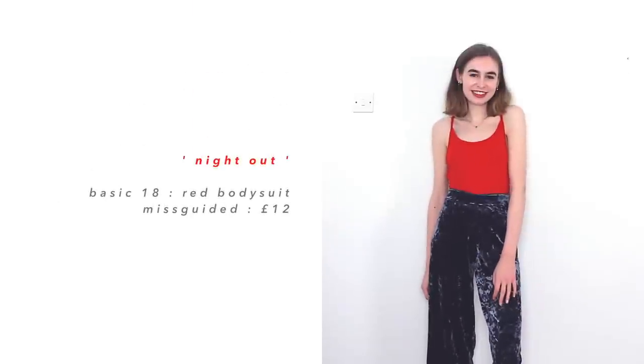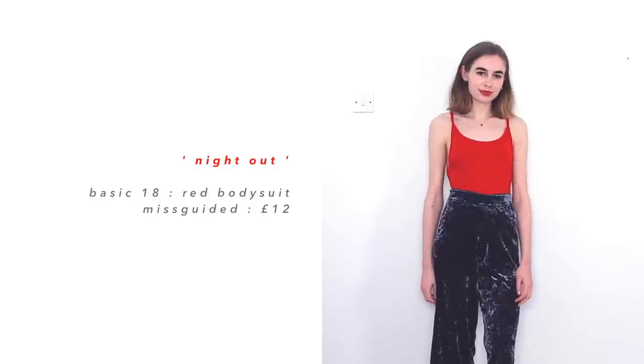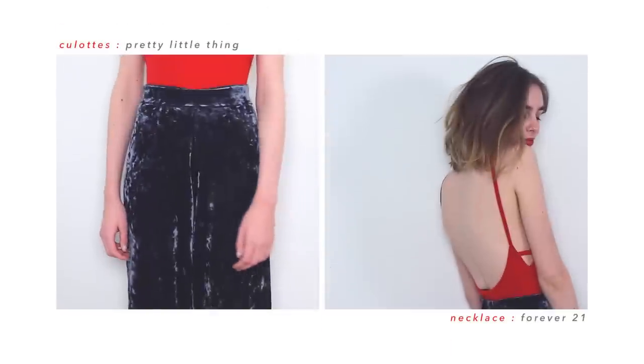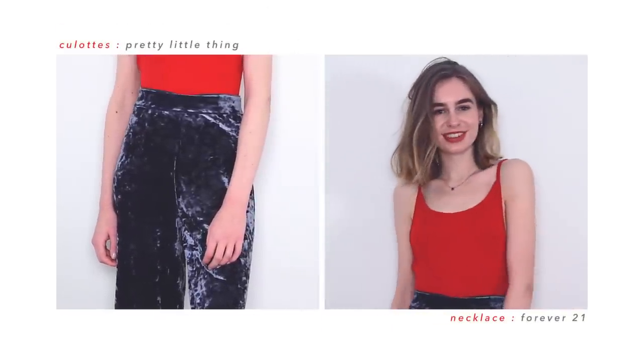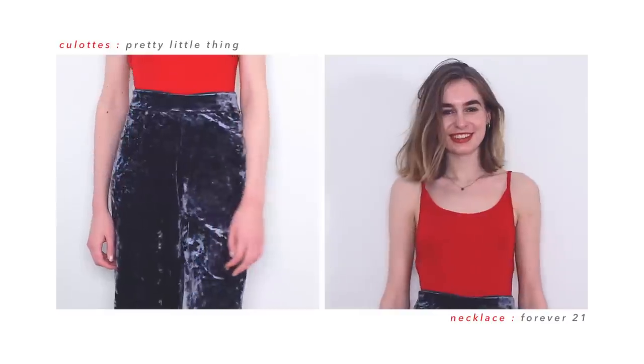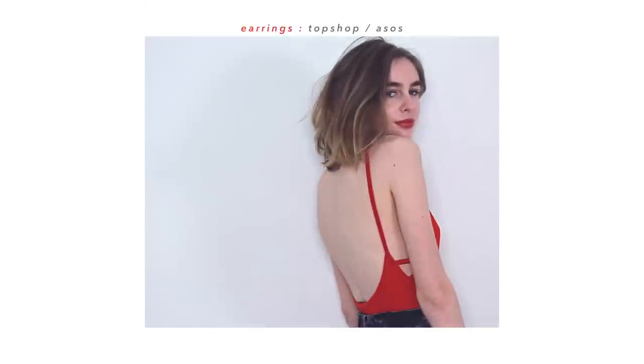The next outfit includes another bodysuit, but this one's my red bodysuit which has the cutout back. I don't tend to wear this out a lot because I'm scared of getting things spilt on it and ruining it, but I have risked it a couple of times and really enjoyed what it's looked like. I haven't worn it out much recently because it is just a little bit too cold, but this is definitely a staple piece for going out in summer.